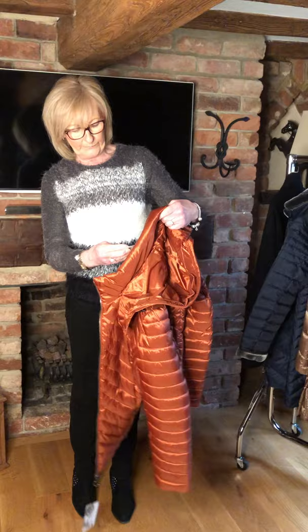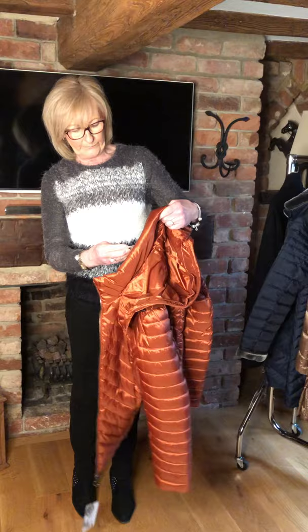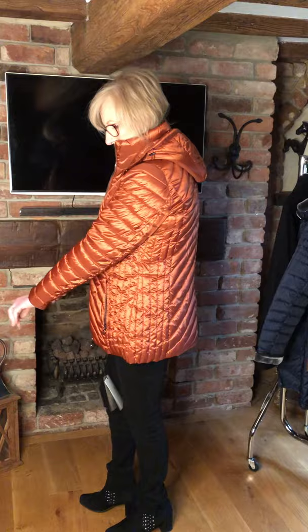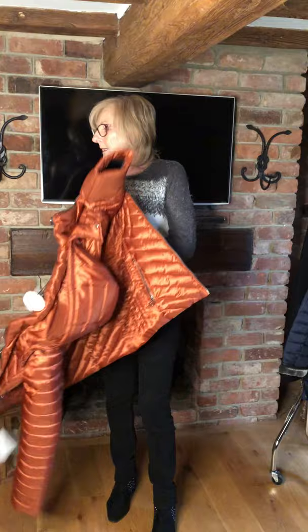Then we've got this shorter jacket, which is fake down. It's a lovely rust tobacco-y colour with a nice sheen to it. This has got a hood but it's a detachable hood. This is even lighter weight, actually, so this is quite a good coat for sort of all year round. We only have this in a size 12 and it was £149, now £59.